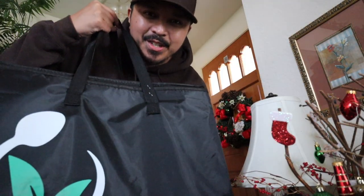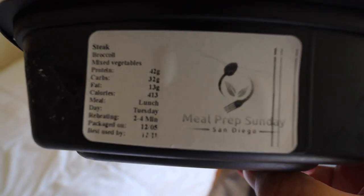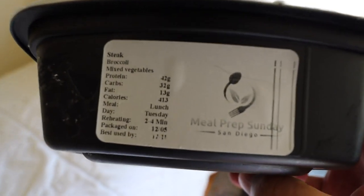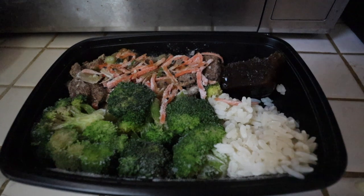Alright, Jaycationers, I just got my Meal Prep Sunday San Diego. We're going to try it out over the next five days. Let's fast forward to trying out meal number one — the steak, broccoli, and mixed vegetables. It tells you the day and the meal; it says lunch for Tuesday. Reheat two to four minutes.